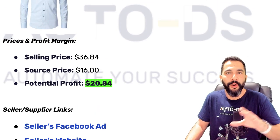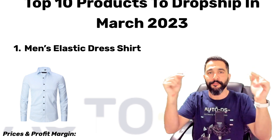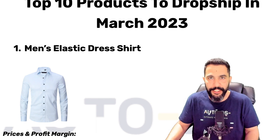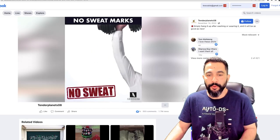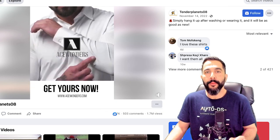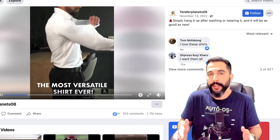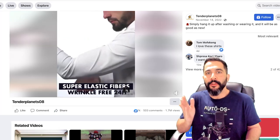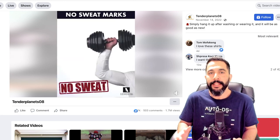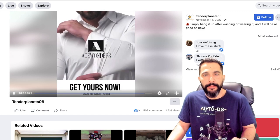If you want access to the cheat sheet with all of the products covered in this video, all you need to do is comment hashtag March and let me know your favorite product or top takeaway. The seller's Facebook ad has over 7,000 engagements, over 500 comments, and over 1.7 million views. He's simply showing the product in action — someone wearing the shirt — then flipping through all the variation colors quickly so viewers can see he has more colors available. Overall, it's a pretty good looking ad and it's working well.